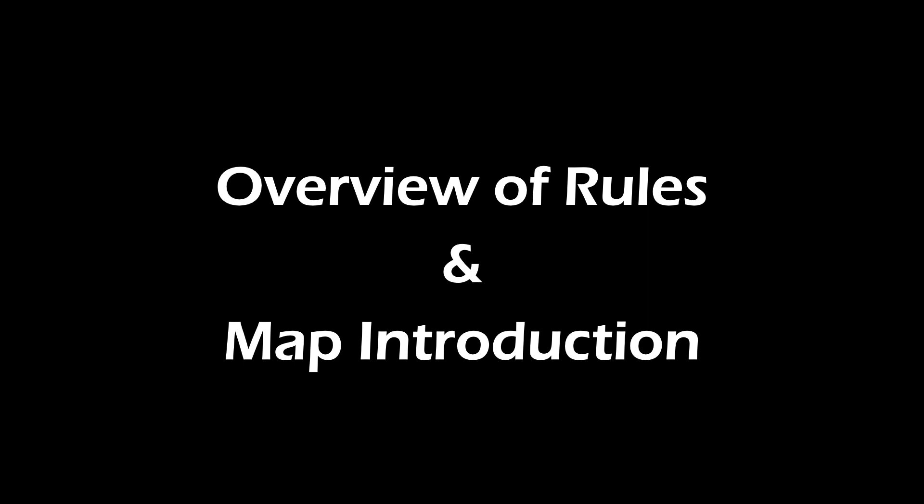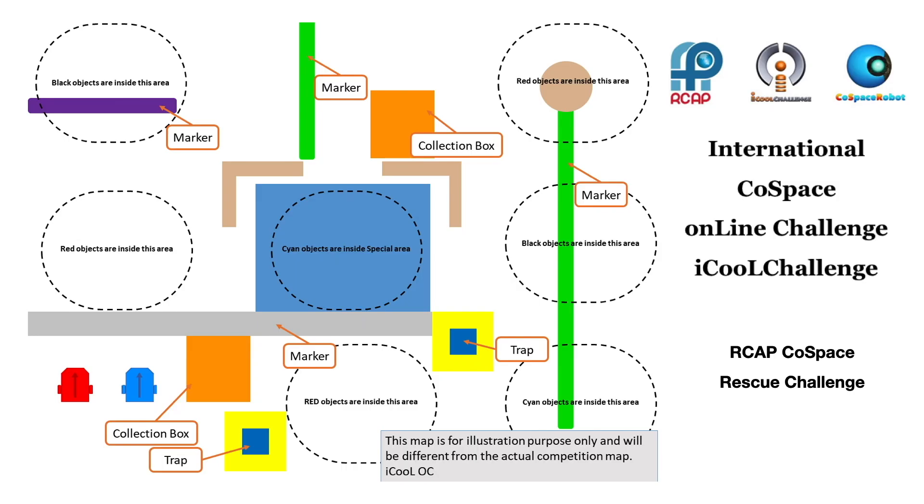On June 26, 2020, at 12am GMT, a Cold Space Rescue Challenge map was issued to iCOOL participants from around the world.